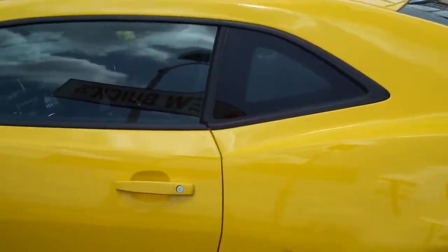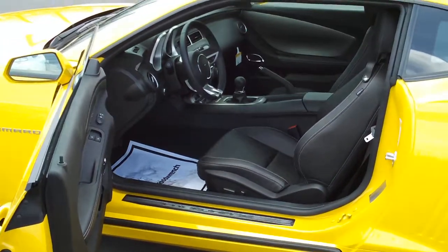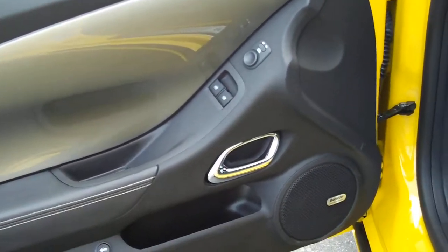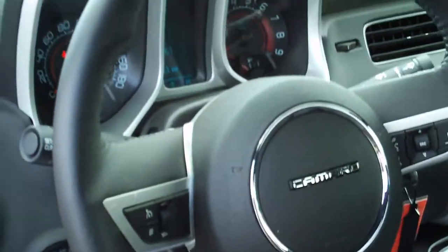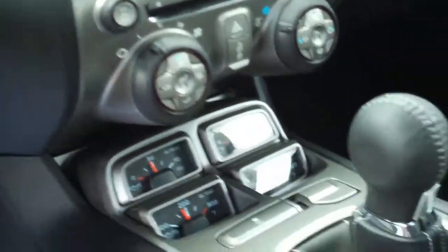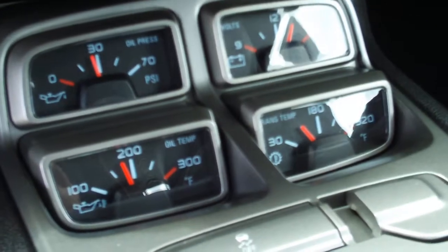Rally style spoiler. This 2SS has full leather, the metallic door insert, and Boston premium sound. Take a look at the retro gauges here. With the 2SS you get four gauges at the bottom, including the oil pressure gauge, the battery volt gauge, oil temperature and transmission temperature.